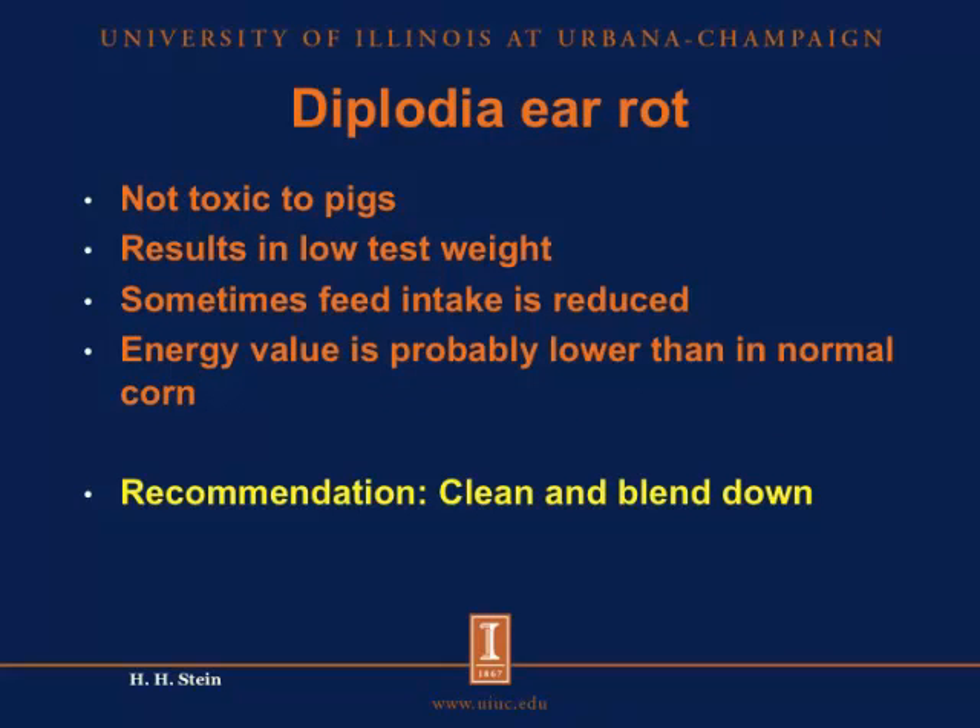So those are the main toxins that we deal with and have observed this year. I mentioned at the beginning that we see quite a bit of ear rot in our grains, and one of the most common ear rots we have seen this year is diplodia. Diplodia ear rot is not toxic to pigs — so that's the good news — it doesn't produce any toxins. However, diplodia will often result in lower test weights of the grain, and there are reports that sometimes pigs will reduce feed intake if you feed them diplodia-infected grain. It is also likely that the energy value of diplodia-infected grain is less than in non-infected grain because of the lower test weights. The recommendation is that you can feed diplodia-infected grain to pigs; however, it should be well cleaned, and try to blend it down as best as possible to avoid problems with reduced feed intake.